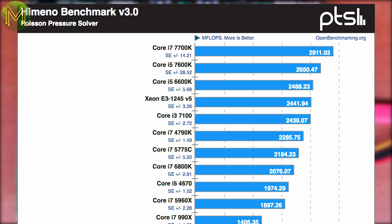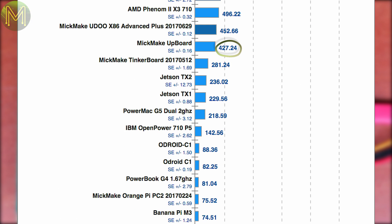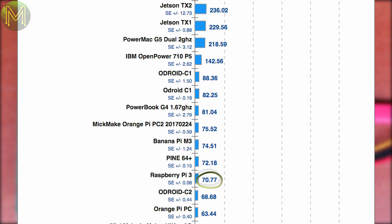Moving on to the Himeno benchmark, which is a good test of memory bandwidth and overall cache performance, it just nudges ahead of the Upboard, whilst being 1.6 times faster than the Tinkerboard, 5.1 times that of the Odroid C1, and 6.4 times the Pi 3. It seems the competition is heating up now.